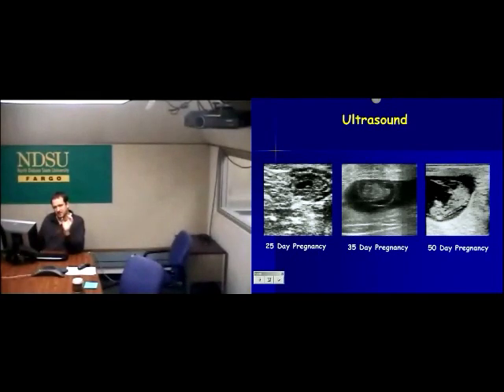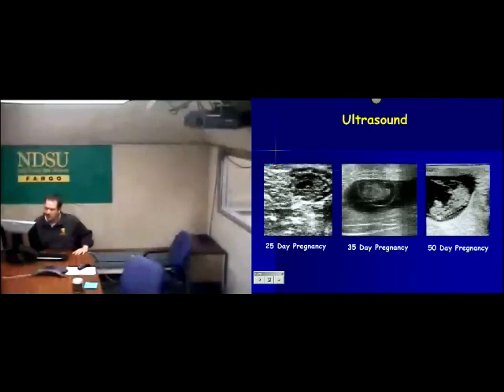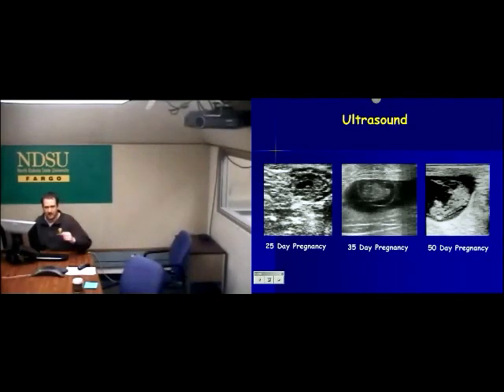A black color means fluid, or that waves did not bounce back up into the probe. A white color means the sound waves bounced right back up. This is what we see with a 25-day pregnancy — here is a fetus, very small, with a little bit of fluid surrounding it. Fluid around a fetus is the hallmark I start a lot of people looking for because it's the easiest thing to pick up. This is a 35-day pregnancy, and on the far right we've got a 50-day pregnancy — we can see the nose, muzzle, head, spine, umbilical cord, and some back legs.